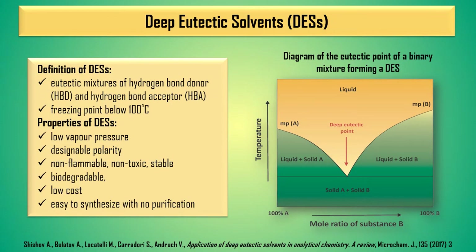Deep eutectic solvents are eutectic mixtures of a hydrogen bond donor and hydrogen bond acceptor with a low freezing point below 100 degrees Celsius. Deep eutectic solvents have similar properties to ionic liquids but they are easier to synthesize with no purification required and less toxic. As we can see in the eutectic point diagram, reaching the eutectic point means obtaining a mixture with a much lower melting point compared to the melting points of its components. This allows obtaining deep eutectic solvents that exist as solids at room temperature.